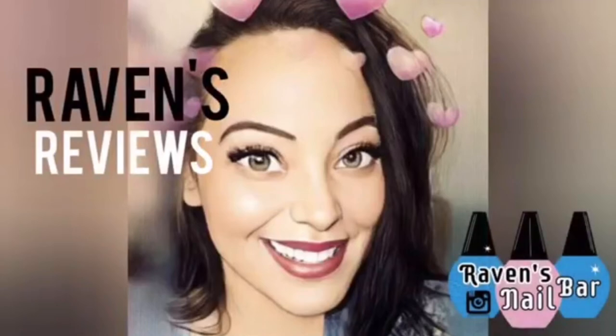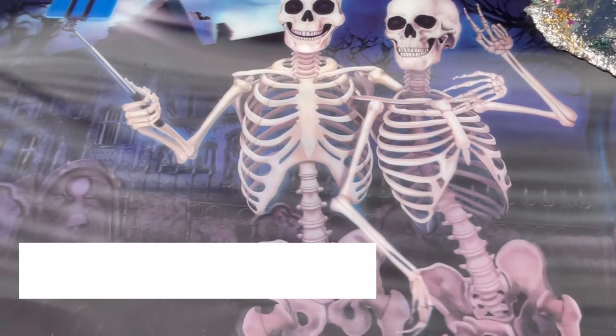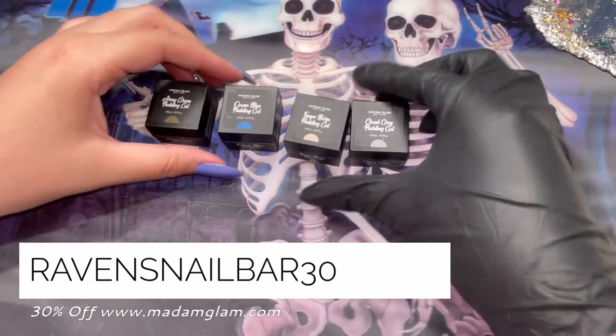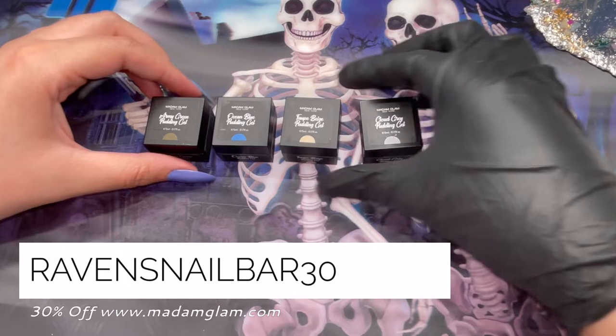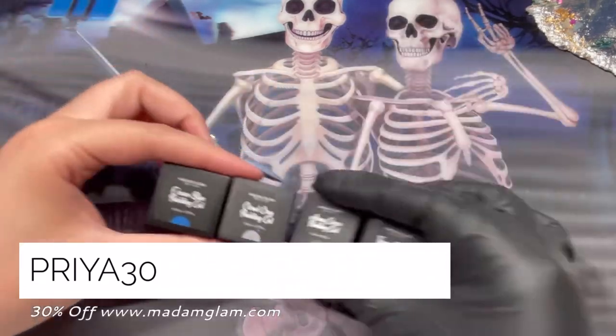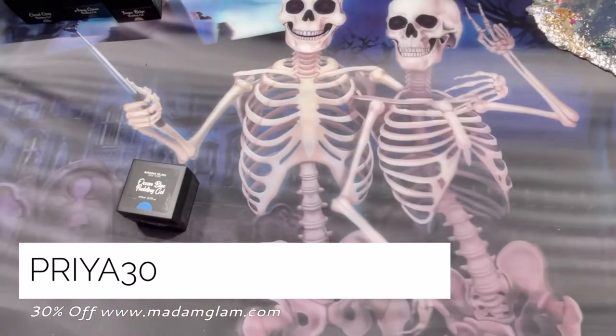Hey my loves, this is Raven from Raven's Reviews and welcome back to my channel! Today I am so excited to bring you brand new pudding gels! They launched today, October 13th, so let's get into the magic.